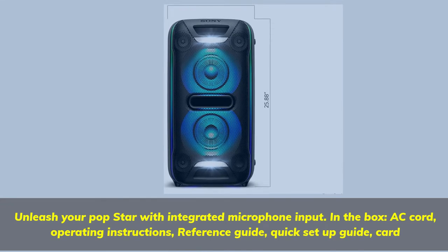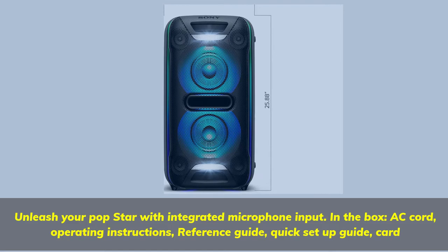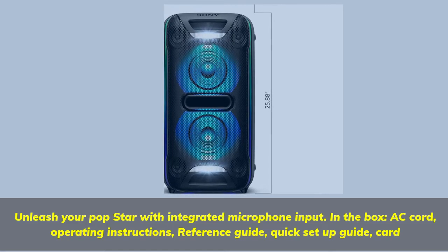Unleash your popstar with an integrated microphone input. In the box: AC cord, operating instructions, reference guide, quick setup guide, and card.